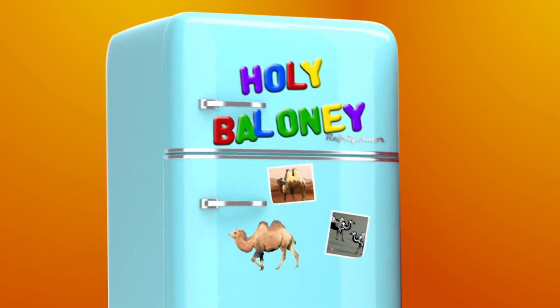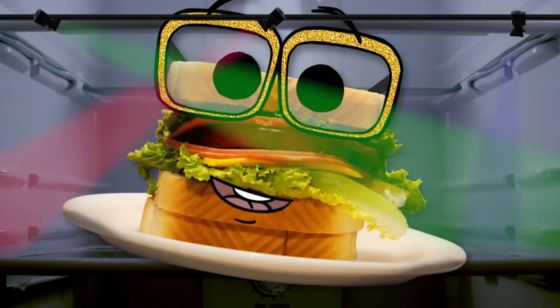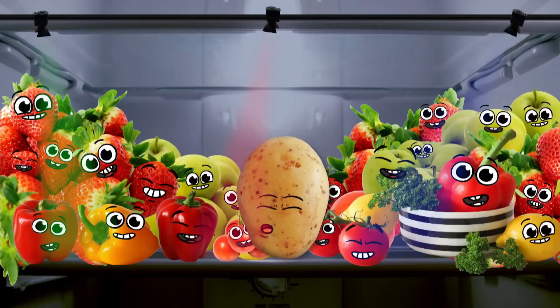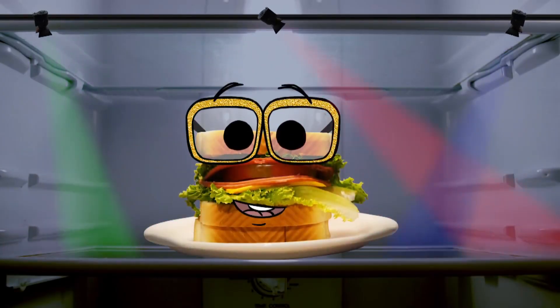It's time for Holy Baloney, the game show where you gotta guess who's telling the truth and who's full of baloney. Let's meet today's contestants.